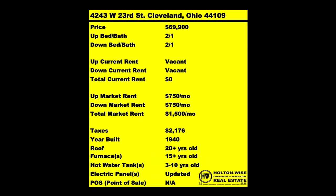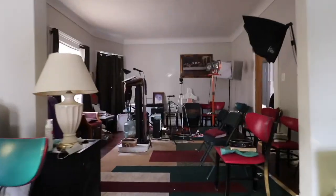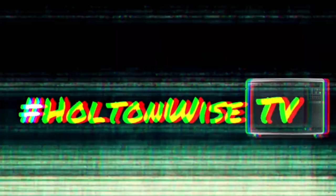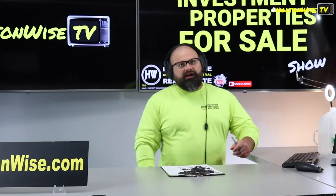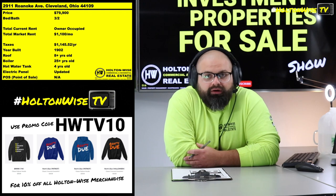Welcome to the Investment Properties for Sales show, folks. We are going to provide you guys with complete transparency and education. We take you on the video tour on Holtonwise TV, giving it to you straight. Got a rehab project for y'all. Check this one out: 2911 Roanoke, Cleveland, Ohio, 44109.